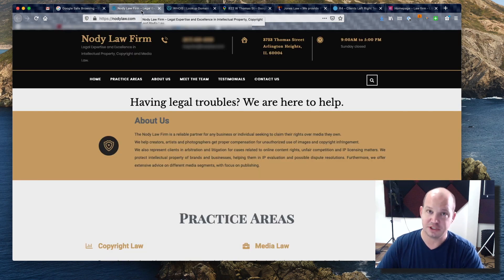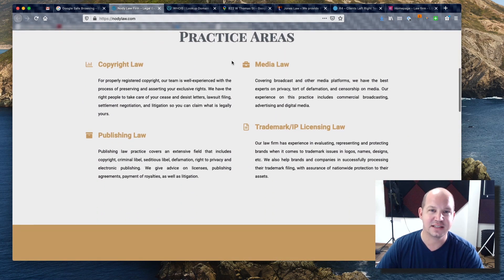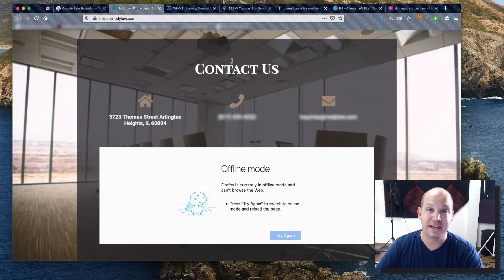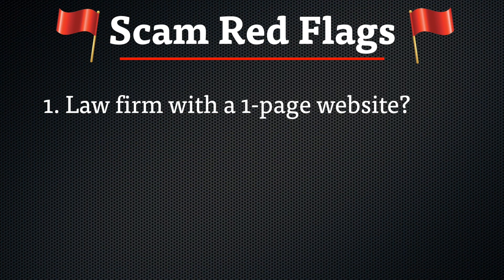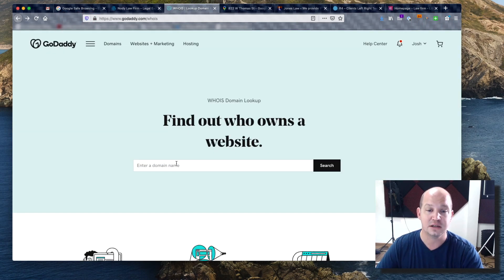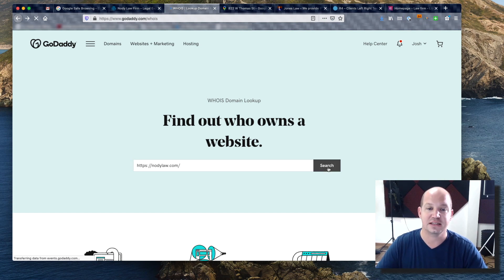Then I went to the website — which if you're trying to visit it now you'll find is non-existent, so please don't type this URL into your address bar. The Nody Law firm website looks halfway legitimate; they've changed it since I first accessed it, but it's still just a one-page website, which for a law firm is not very common in my opinion. That was the first red flag.